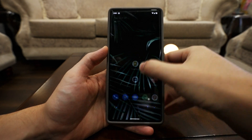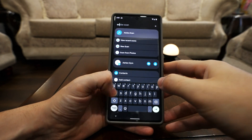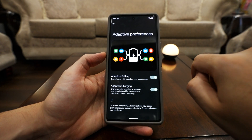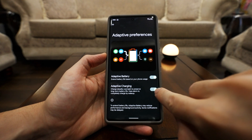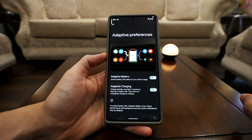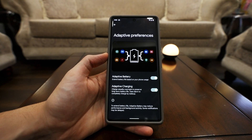Taking care of your battery health is now easier with Google. All you have to do is search for Adaptive Charging and switch it on. Based on your alarm clock, it will charge the phone slowly so that by the time your alarm rings you have a full charge.